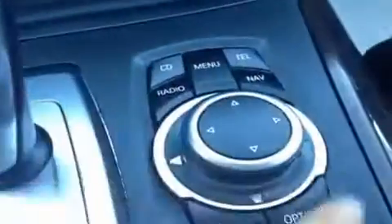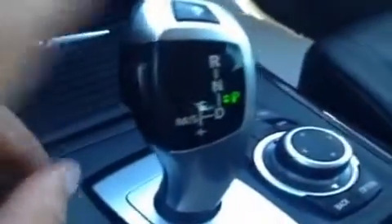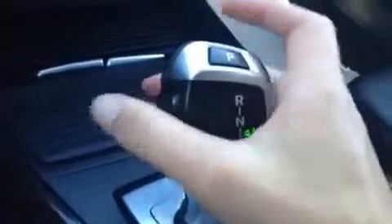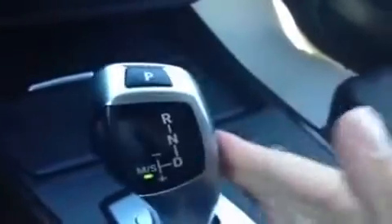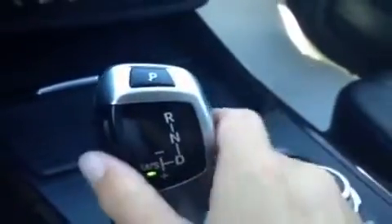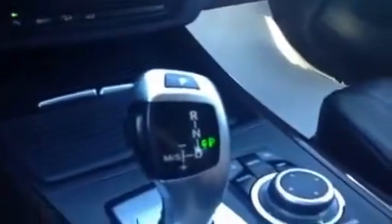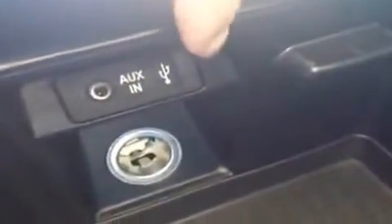This is for your display screen. Your shift knob — you have a lock button, push it over and you can shift up, put it back to park. Emergency park brake inside your armrest. This is where you'll find your auxiliary and USB port, outlet, and storage space.